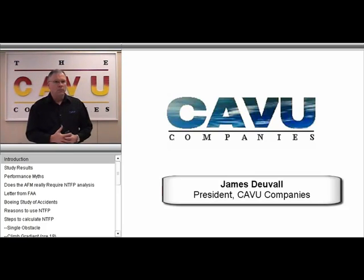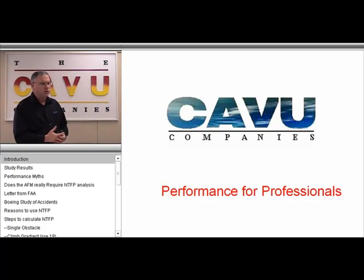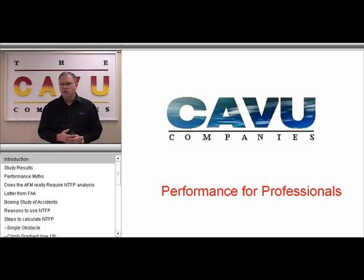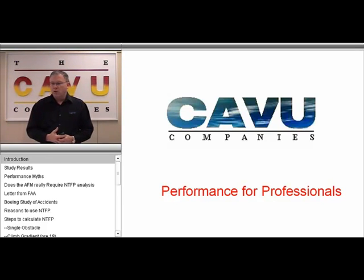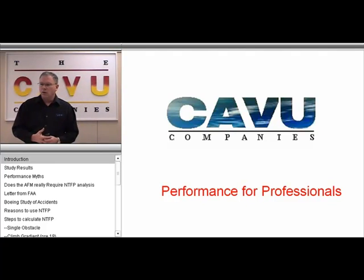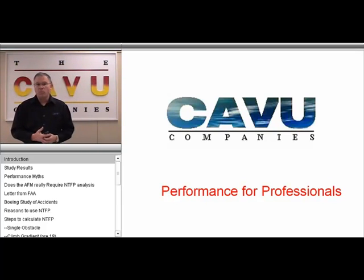Today I'm going to be talking about a comparative analysis of different performance methodologies used in the industry, including runway analysis. In my 30 years' experience in the aviation industry, I certainly can attest to a certain ambivalence regarding performance calculations and performance calculators by operators and pilots.